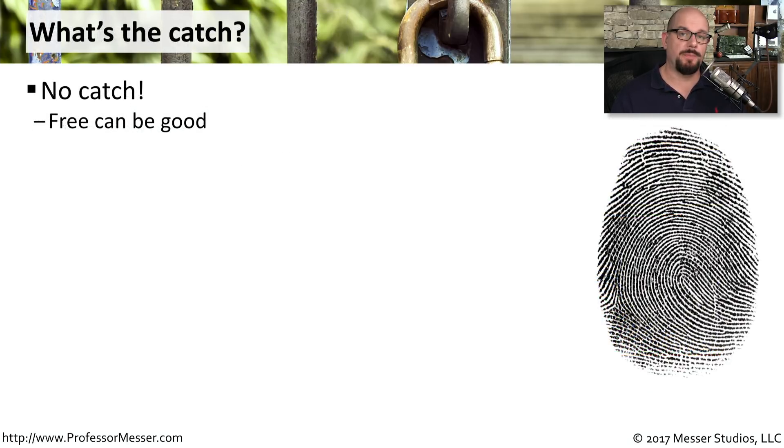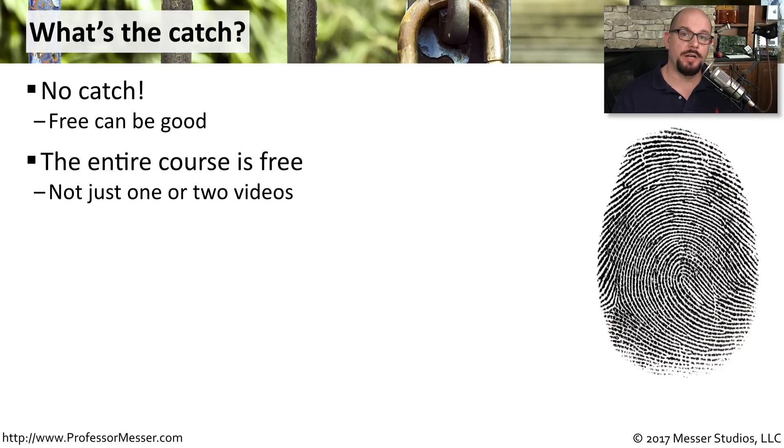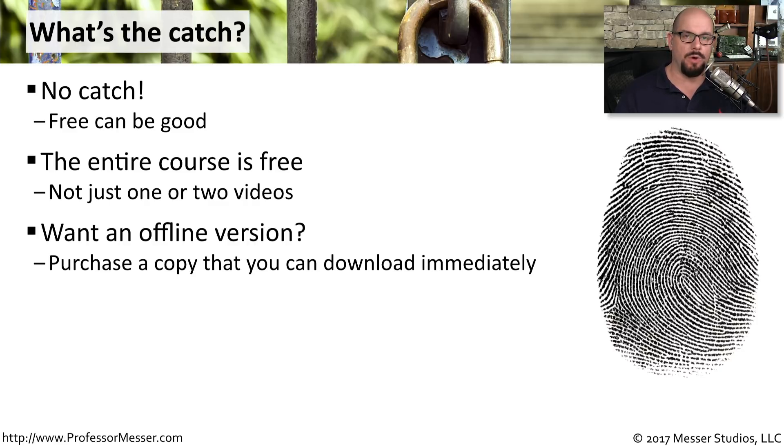This entire Security Plus course is available for you to watch online for free. Every minute of every video is available, and you can watch any of them at your convenience by simply hopping online. There's no registration, and I'm not hiding any videos behind a paywall.